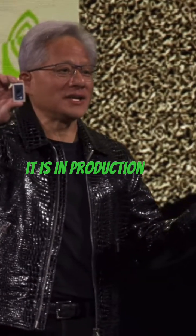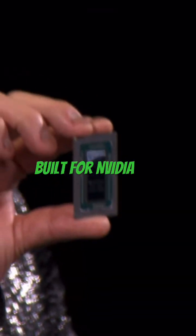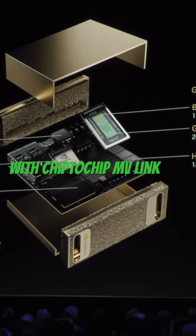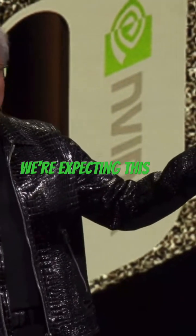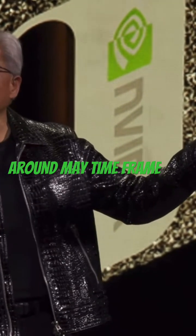It is in production. This top secret chip is built for NVIDIA in collaboration with MediaTek and connected with chip-to-chip NVLink to the Blackwell GPU. This little thing here is in full production. We're expecting this computer to be available around the May timeframe.